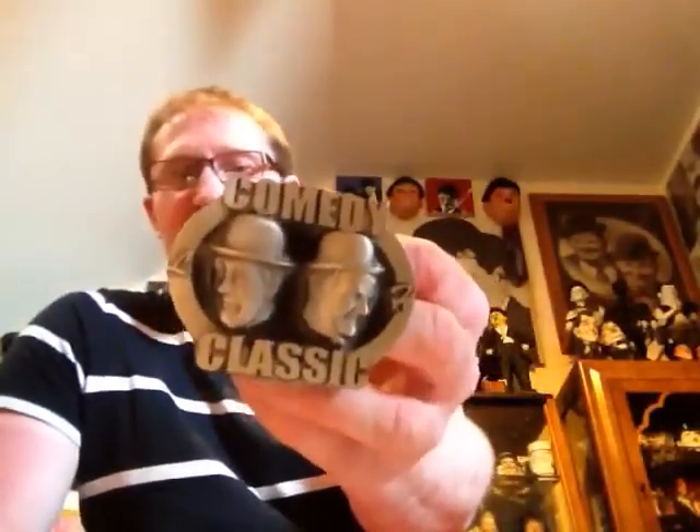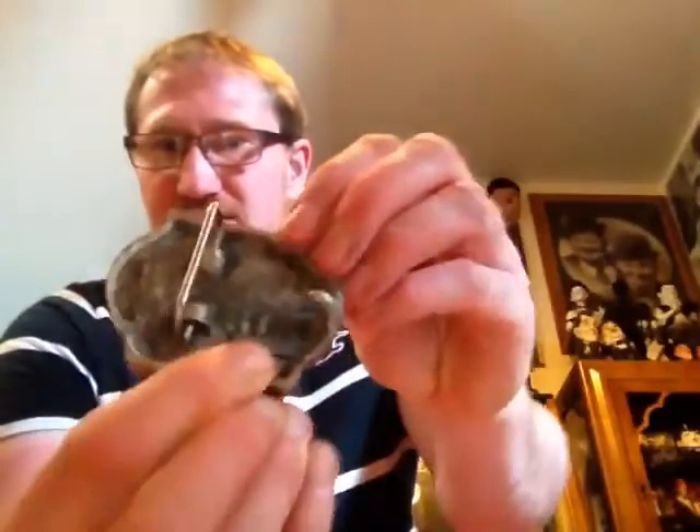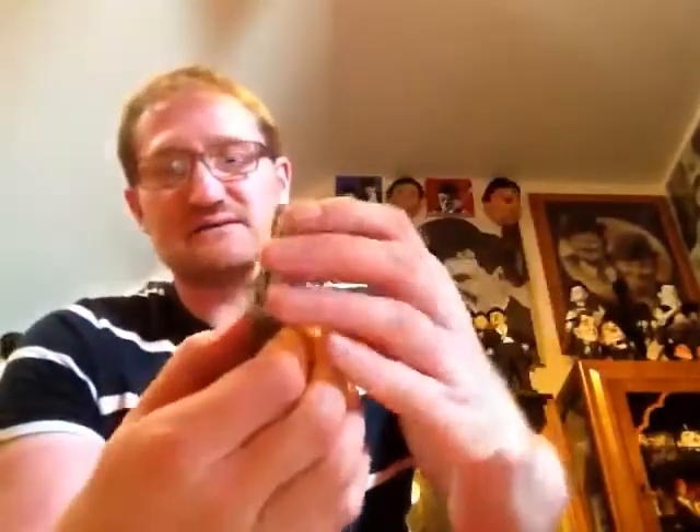There was this that I got not so long ago which was really unusual - I'd never come across it before. It's called 'Comedy Classics' and I didn't know what it was at first until I realised it was actually a belt buckle. It's solid metal or silver, and at the back it just says 'Ultimate.' It's a nice solid belt buckle with headshots on - a really nice unusual piece.